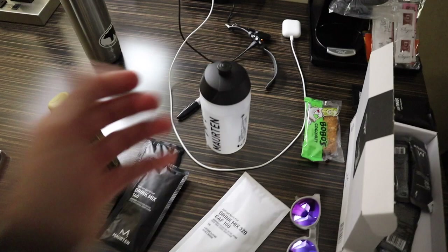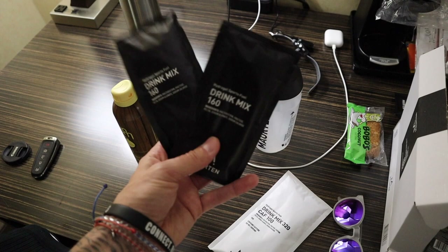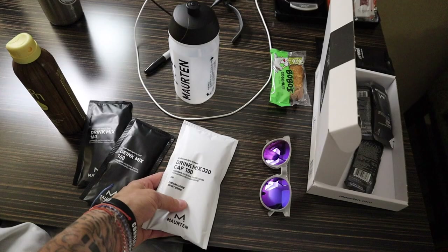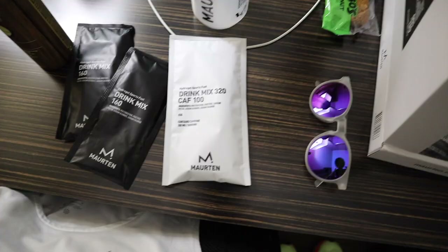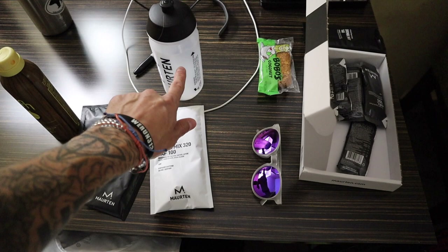With the Maurten bottle, there's a line at 500 milliliters — you can do 160 or 320. I'm doing two 160s because they didn't have any 320s at the running store. I'll do this a few hours before bed, add 500 milliliters of water, and drink that. In the morning I'm going to wake up at 3:30 — the start time is 6:30, so three hours prior. That will basically supplement my typical morning coffee. I'll pour the 320 into 500 milliliters and I'm good to go.